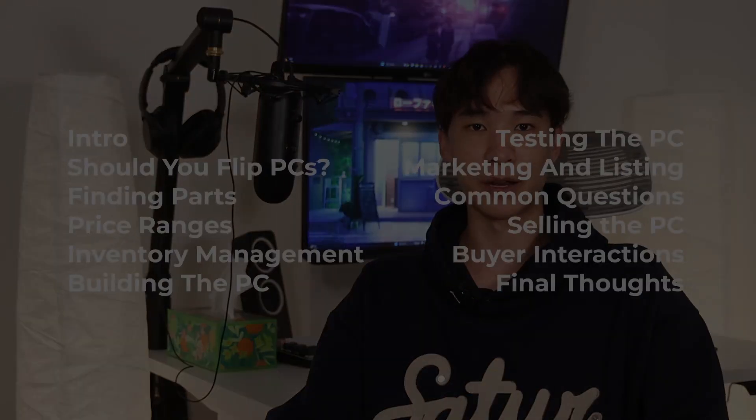Here are some clips of my interactions with buyers. [Buyer:] How long ago did you build this one? [Seller:] What I do is I buy used parts, check that they're all in good working order, and then I rebuild PCs out of them. [Buyer:] Yeah, it's my first PC. [Seller:] Yeah, I hope you enjoy it.